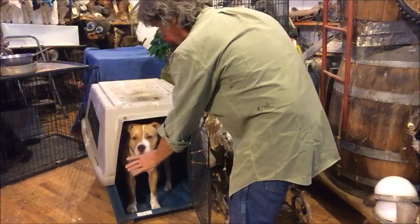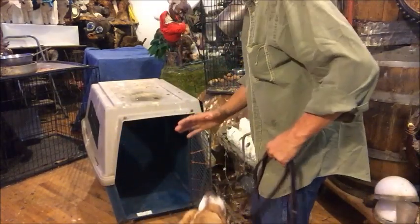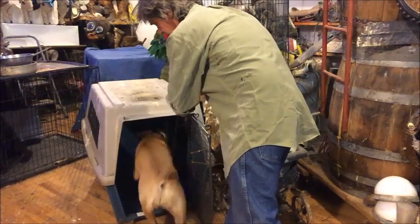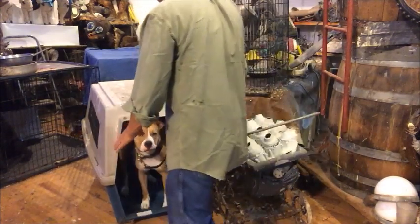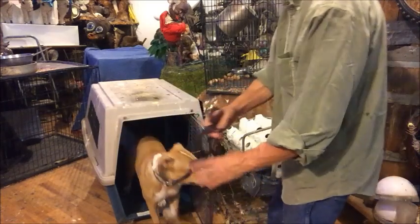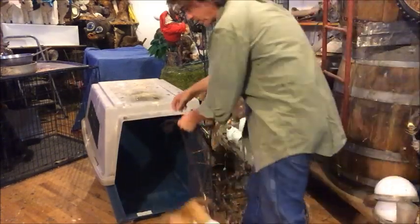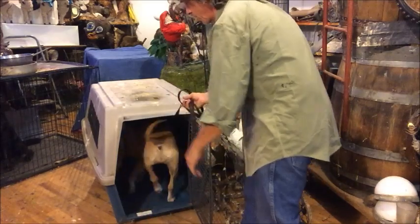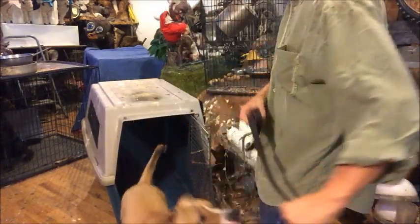Whoa. Heel. Heel. Heel. Kennel. Good girl. No. Whoa. Heel. Heel. Heel. No. Kennel. Good girl. Whoa. Oh, good girl. Go in the kennel. When I say kennel, go to the crate and wait until you get another command.